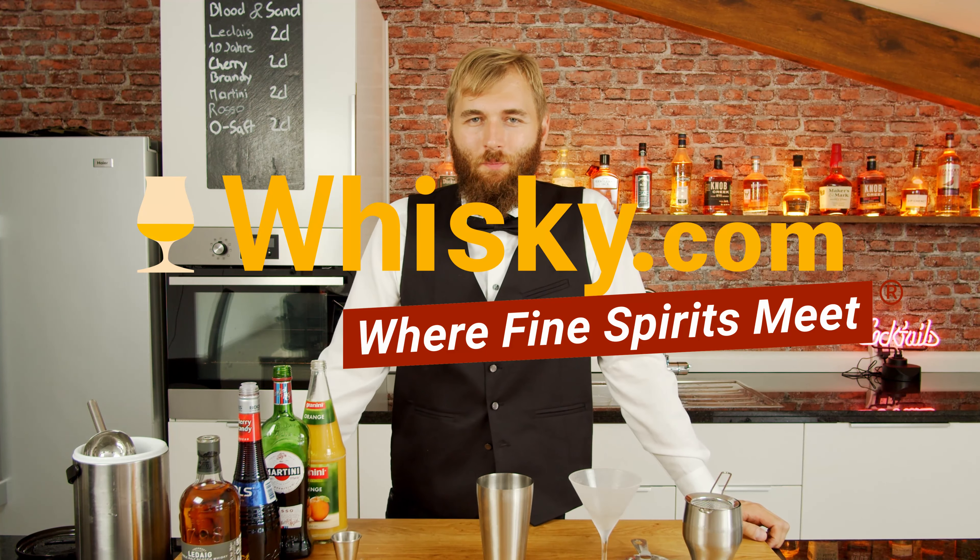Hello and welcome to whisky.com where fine spirits meet. Today I have another whiskey cocktail here for you, and the whiskey cocktail is called Blood and Sand.